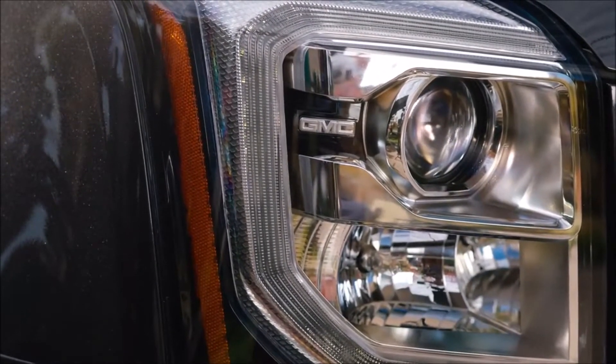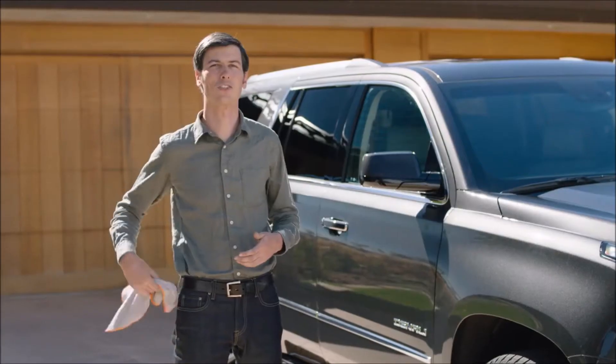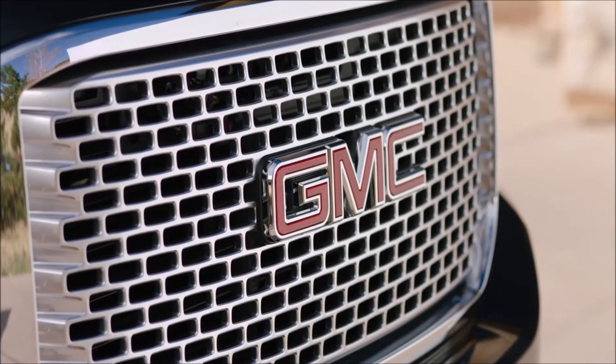Check out these high-intensity discharge projector beam headlamps and fog lights. Get ready to polish these 22-inch ultra-bright aluminum wheels, the signature Denali chrome grille, and chrome details throughout.